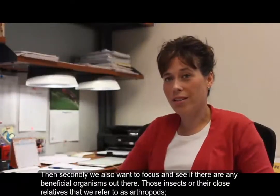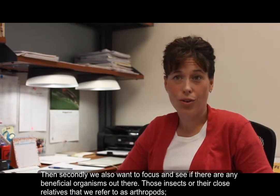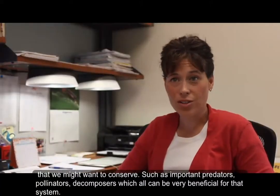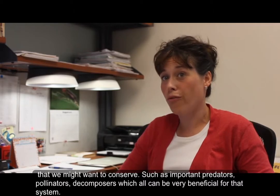Secondly, we also want to focus in and see if there are any beneficial organisms out there — those insects or their close relatives that we refer to as arthropods that we might want to conserve, such as important predators, pollinators, and decomposers, which can all be very beneficial for that system.